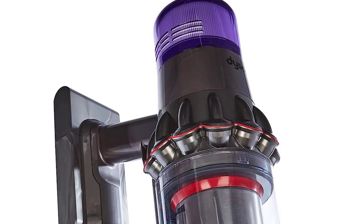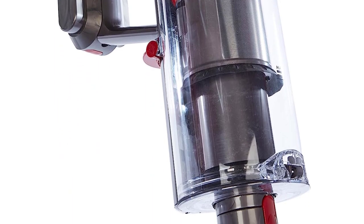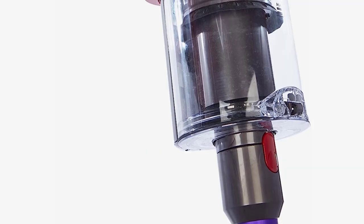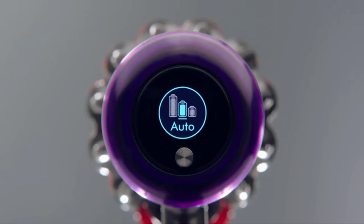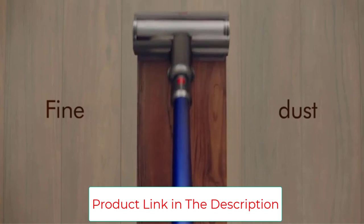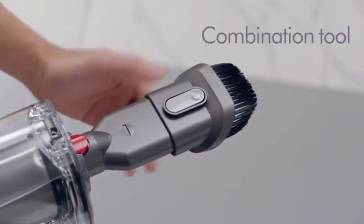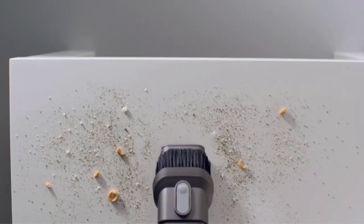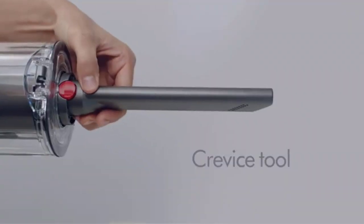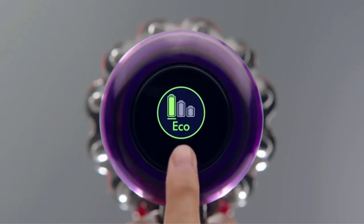The High Torque Cleaner Head automatically adapts suction and power to deep clean different floor types without changing cleaner heads. Advanced whole-machine filtration traps 99.99% of particles, dust, and allergens as small as 0.3 microns. Five Dyson-engineered tools provide versatile whole home and car cleaning, including the Mini Motorized Tool for removing pet hair from upholstery and tight spaces. It also converts to a handheld for cleaning cars, stairs, and upholstery.